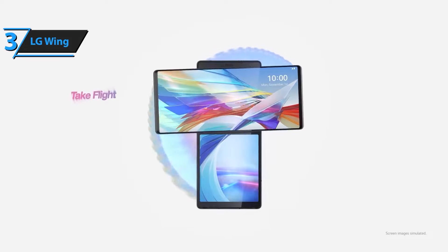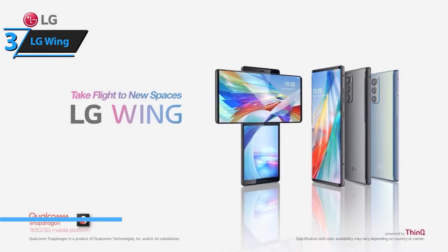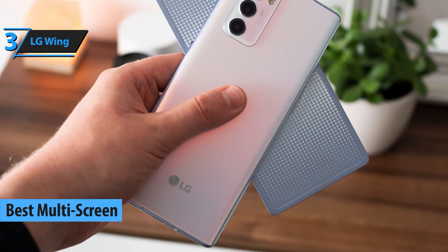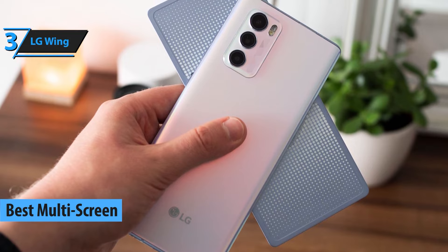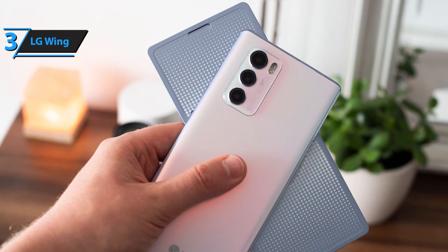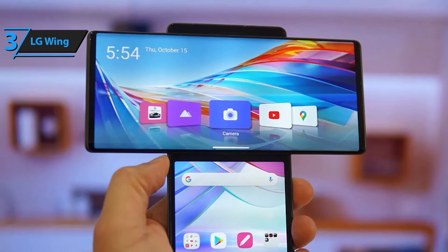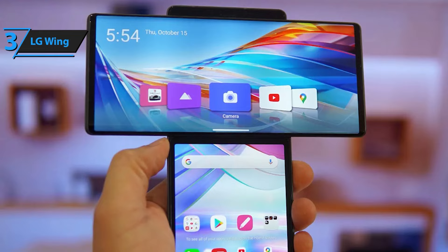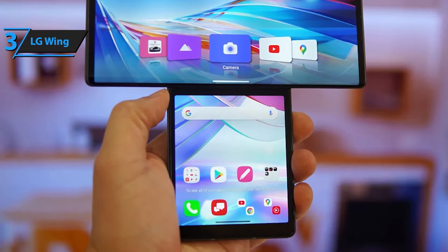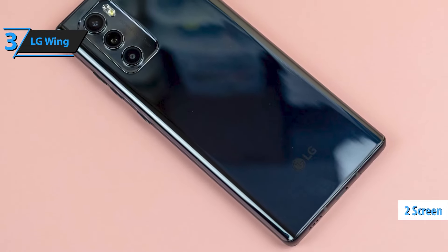At number three, we have a truly unique device — the LG Wing. This futuristic phone comes with a swiveling dual-screen design that's unlike anything else on the market. The main 6.8-inch OLED screen swivels to reveal a smaller secondary display, perfect for multitasking like a pro. Whether you're watching videos while texting or navigating while handling calls, the LG Wing redefines how you use your smartphone. Plus, its triple camera system delivers impressive photography and videography performance, including a gimbal mode for smooth, shake-free video recording.